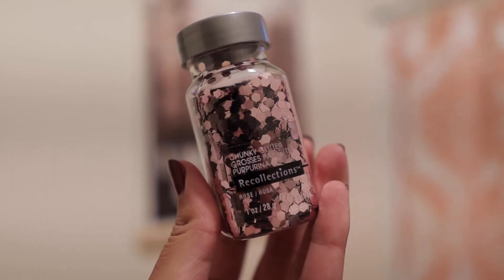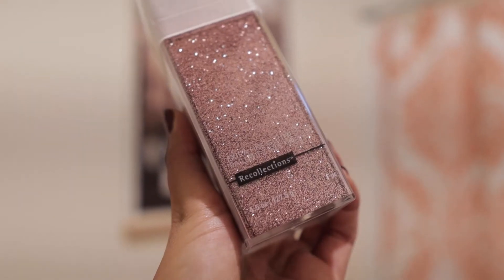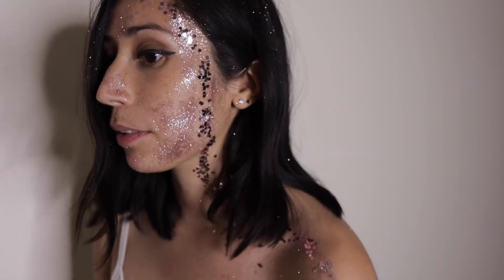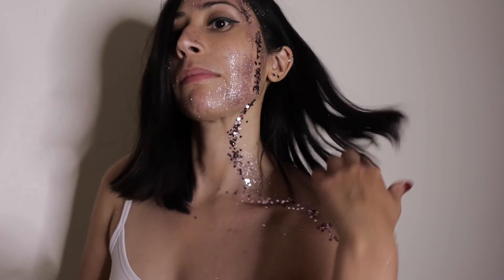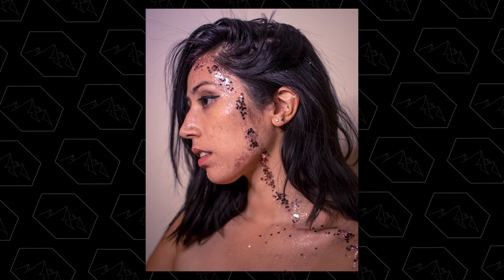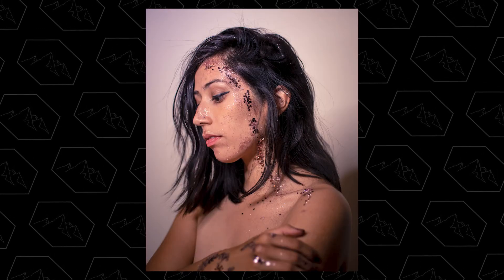Number five, last but not least. This prop could potentially be cheesy, but I think I did it in a way that it came out a little artsy, and it is pink glitter. You can do it with red glitter if you'd like, but I chose pink. I am still covered in sparkles because I put glitter all over my face and all over my hair. I made a design going down my face and down my shoulder and got some really close-up portraits. I really like how they came out. I know it doesn't really scream Valentine's Day, but I think if you post this on Valentine's Day, people would put the association together just because of the color pink.